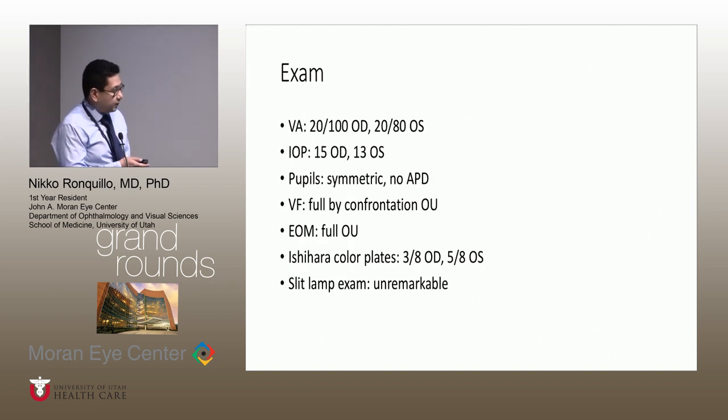His examination on this first visit was 20/100 in the right and 20/80 on the left eye as best corrected vision. His pressures were normal, pupils normal, and no APD. The rest of his exam was normal. Of note, he does have some slight decrease in his color plates: 3 out of 8 plates in the right eye, 5 out of 8 in the left. His anterior segment was otherwise unremarkable.